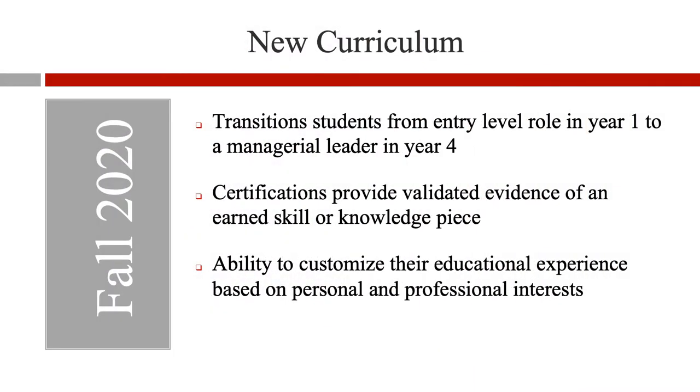Our close connection to the industry and responsiveness to the needs of the evolving hospitality market has led to the development of a new curriculum. The program is built to transition students academically from an entry-level role to a managerial leader. This new curriculum also introduces a variety of certification skills and requirements that students will need in the ever-changing hospitality industry.